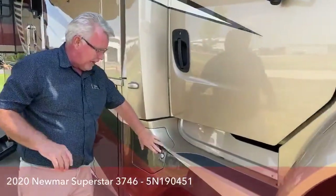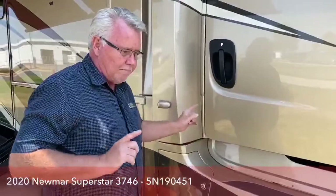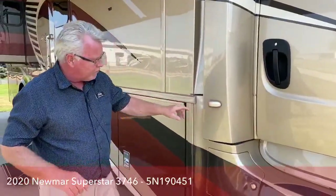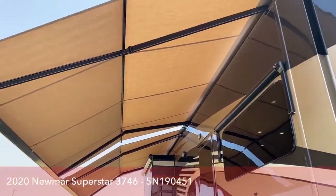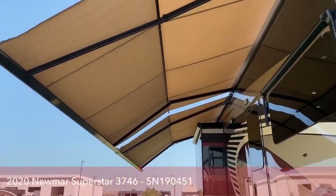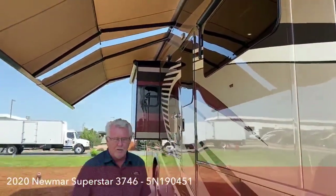Behind here — and you have one on the other side — you have your fuel fill, so there's fuel on both sides. On the driver's side is your DEF tank; this is where you would fill them. It is a three-way camera system, so you have side-view monitors as well as your rear-view monitor. If you look up at the awning, these are great Girard full-length awnings with an LED light up there — really nice looking at night. It has a motion sensor that also acts as a wind sensor; if they start bouncing, it's going to close up.